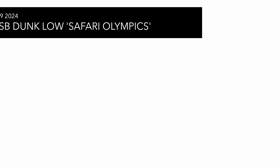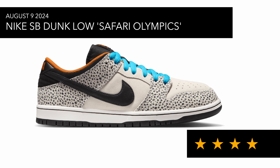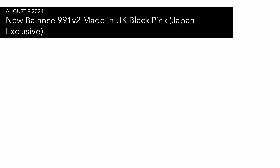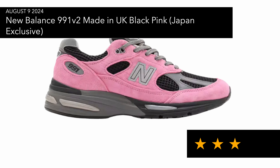Then we have the SP Dunk Low Safari Olympics, part of the Electric Pack — my review is coming out in the next day or so. It's a nice pair and definitely worth grabbing if you like this trainer. I've seen most of the bigger sizes sold out, with some smaller sizes remaining in stock, but I don't expect it to sit around too long.